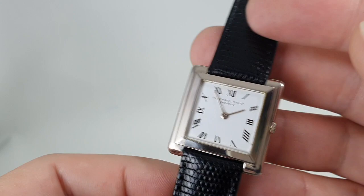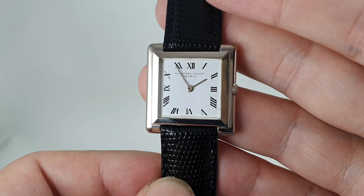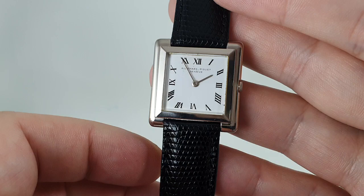Inside is the Caliber 2003, developed with Audemars Piguet, Jaeger-LeCoultre, and Vacheron Constantin. It doesn't get any better — it's 1.64 millimeters thick and was used for the best part of 50 years. High-end horology, really high-end.